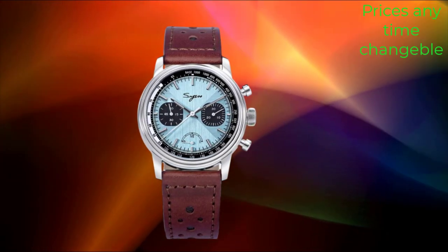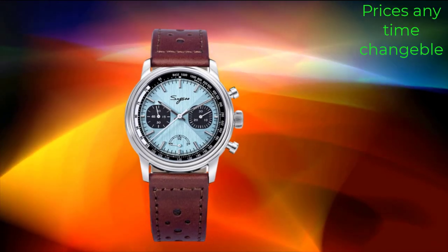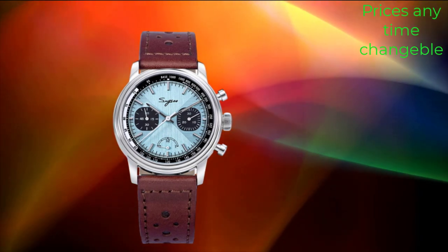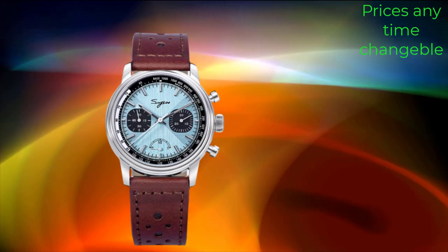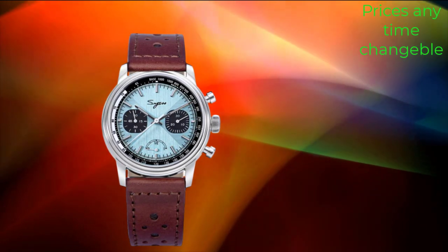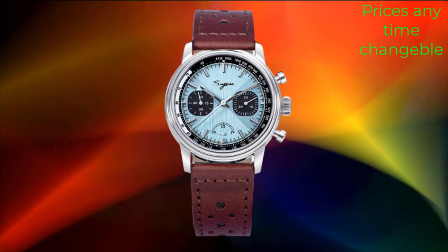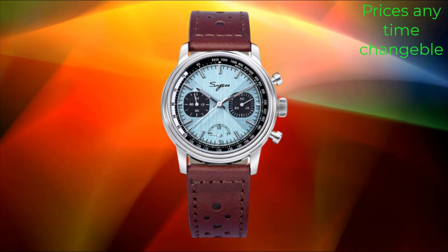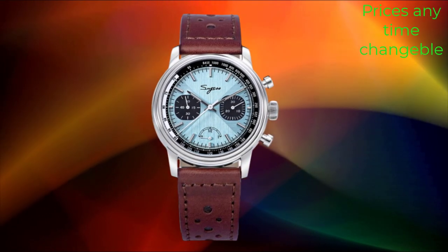The Pagani Design new men's automatic mechanical GMT watch combines style, functionality, and durability to create a timepiece that is both reliable and sophisticated. With a 42mm stainless steel case and sapphire crystal, this watch offers robust protection against daily wear and tear while maintaining a sleek and elegant appearance. One of the standout features is its GMT function, which allows the wearer to track two time zones simultaneously. The automatic mechanical movement powers the watch, offering precise timekeeping without the need for a battery. This traditional movement is celebrated for its craftsmanship and reliability, making it a favorite among watch enthusiasts.